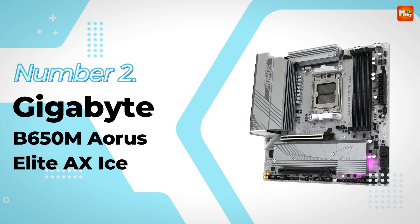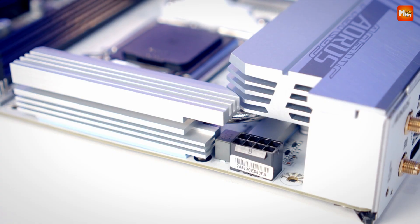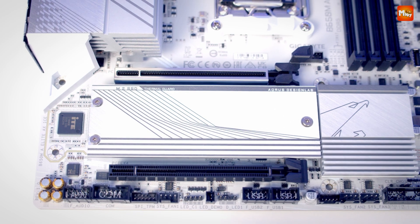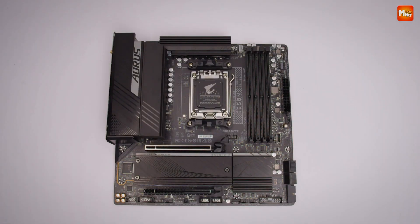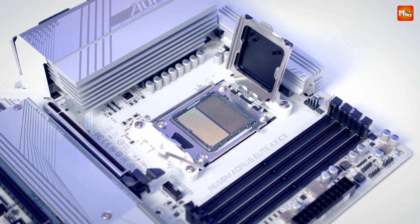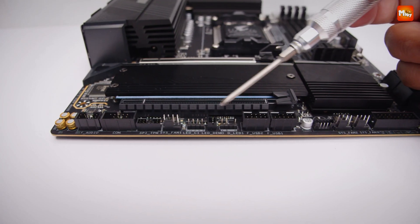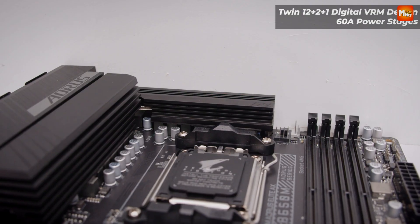Number 2: Gigabyte B650M Aerosolite AX ICE motherboard. At the heart of this powerhouse is AMD socket AM5 compatibility, supporting the latest AMD Ryzen 7000, 8000, and 9000 series processors, opening the door to next-gen computing. Memory? It's time to level up — with DDR5 technology, overclocking capabilities up to 8000 MT/s ensure lightning-fast speeds, while the Aeros memory architecture guarantees optimal compatibility for your DDR5 modules, so your rig will always perform at its best.